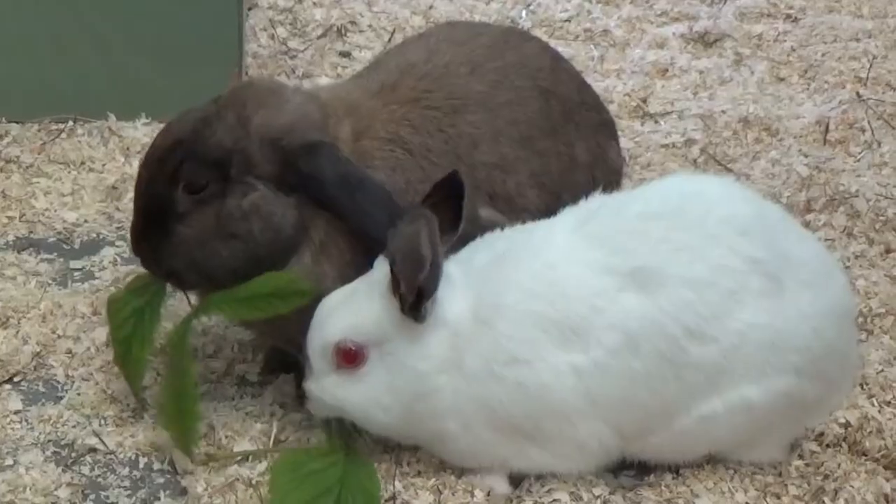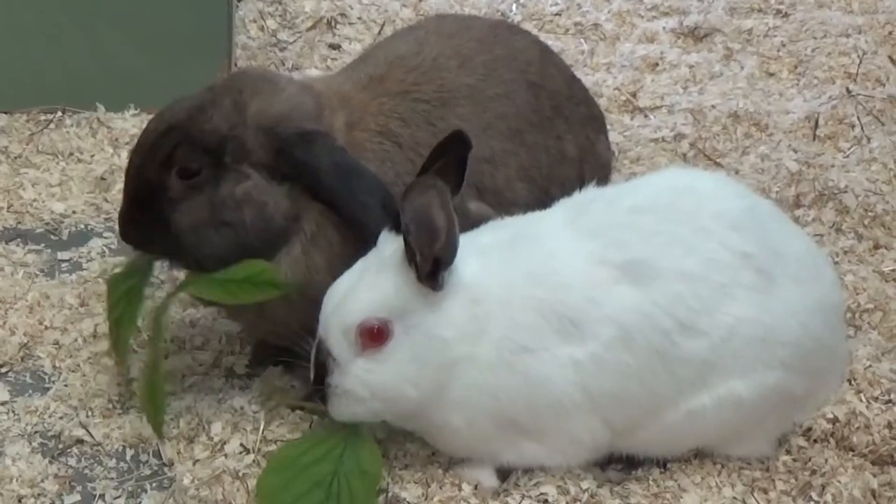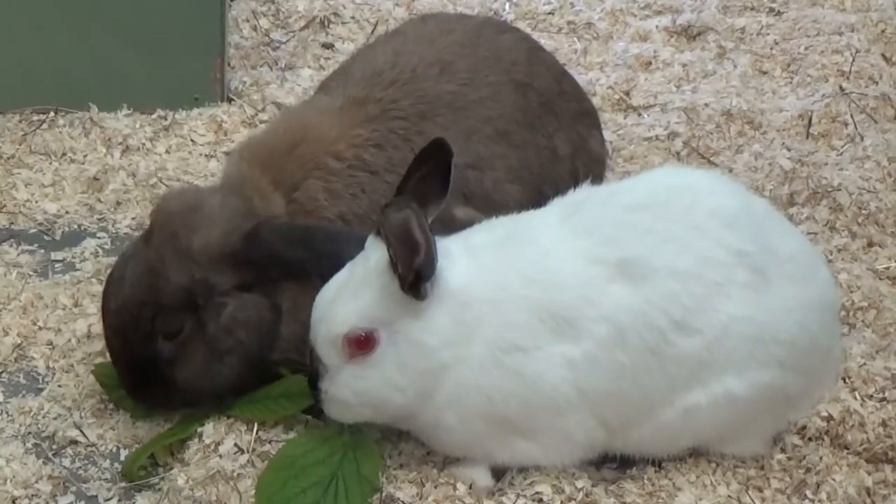In Australia they have a really bad rabbit problem and it's actually illegal to keep a rabbit as a pet in Queensland in Australia.